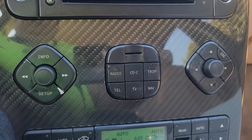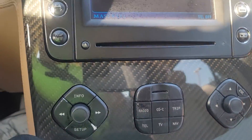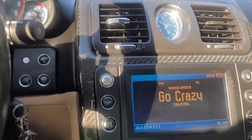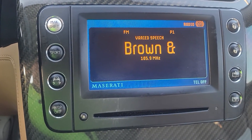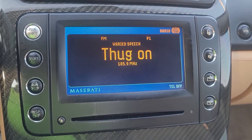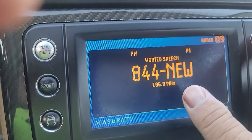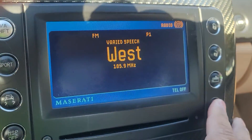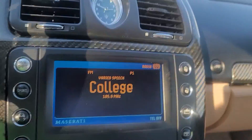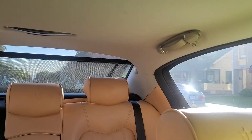It has the radio, telephone function, TV function, which I guess is an option on this car, but they don't do anything when I press it. So then it has the manual shift, the sport button, rear tires. You can lock the car, open it from here. You can put the privacy glass — never really used that button, but I'm going to pan out so you can see that it went up.